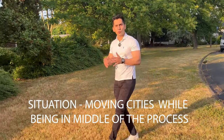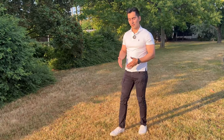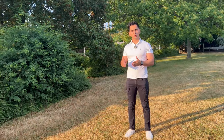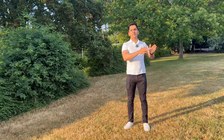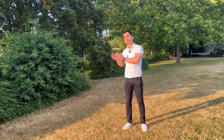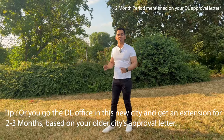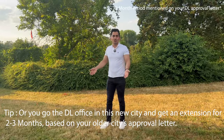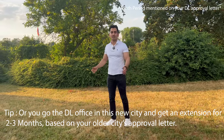If you move to a new city while in the middle of the process, you'll need to choose a new driving school, and the first school will send all documents to the second one. However, if only one month remains in your 12-month permission period, it may actually be faster to simply reapply from the beginning.